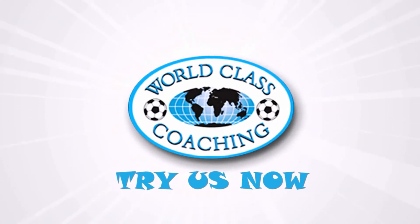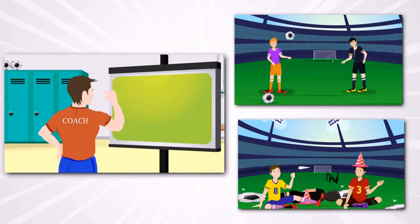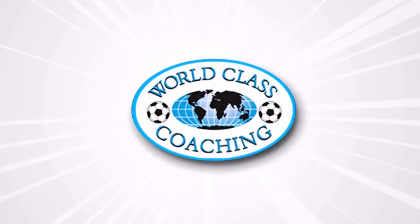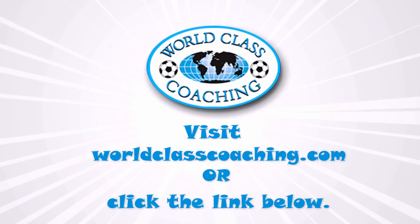So why not give the World Class Coaching Video Library a try? Your players will love facing new challenges and you'll never be stuck for inspiration again on how to make your coaching sessions more invigorating and varied for your players. Visit worldclasscoaching.com or click the link below.